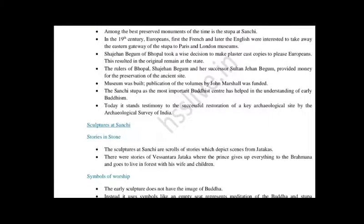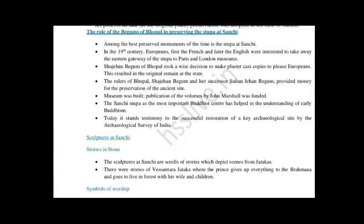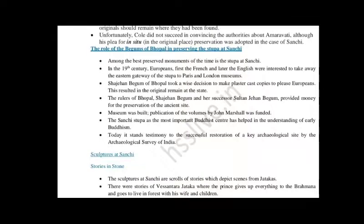Sanchi Stupa as the most important Buddhist center has helped in the understanding of early Buddhism. Today it stands as testimony to the successful restoration of a key heritage site by the Archaeological Survey of India. In contrast, in Amaravati's case, no such plan was formed — people were given free hand to do whatever they wanted. On the other hand, the role of Shah Jahan Begum and Sultan Jahan Begum was vital: they gave money and provided plaster of Paris copies to others, which is why the original Stupa was able to be preserved at that site.